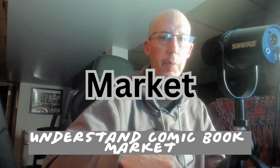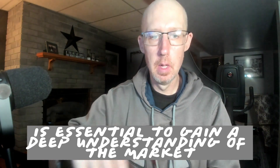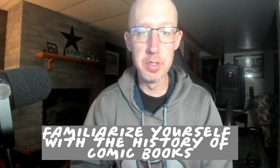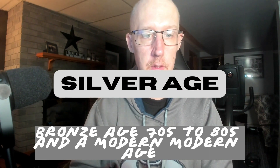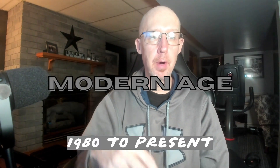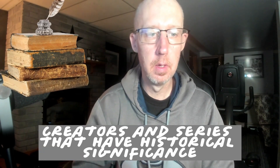Understanding the Comic Book Market. Before diving into comic book investment, it's essential to gain a deep understanding of the market. Familiarize yourself with the history of comic books, including the Golden Age (the 30s to the 50s), the Silver Age (the 50s to 70s), the Bronze Age (the 70s to 80s), and the Modern Age (1980 to present). Identify key characters, creators, and series that have historical significance.